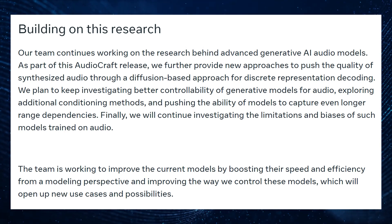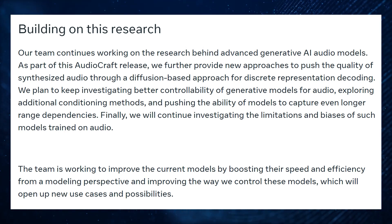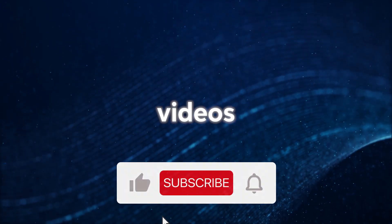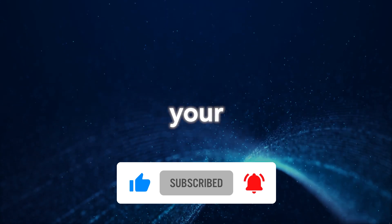As AudioCraft continues to develop, it could potentially reach a level of maturity where it can create background music for movies. There's a demo available on Hugging Face — don't forget to check it out in the description below. Watch these videos as well, hit that subscribe button, like and drop a comment below to let us know your thoughts.